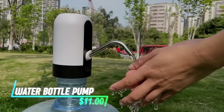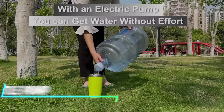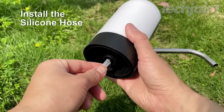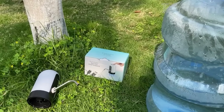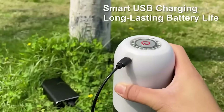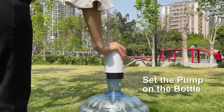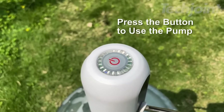Tired of lifting heavy water jugs? This electric drinking water pump makes dispensing water from gallon barrels effortless. Made from BPA-free materials, including food-grade silicone and stainless steel, it's safe and durable. The upgraded rechargeable battery lasts for 30 to 40 days or 4 to 5 five-gallon bottles on a single charge. Simply attach the pump to the bottle mouth and flip the switch for easy dispensing. It's perfect for homes, offices, camping, and more.